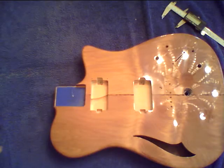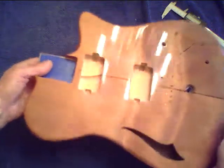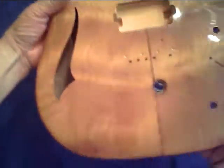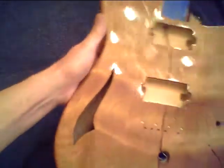I'll turn the light on, maybe I can help it. Maybe not. Anyway, 30,000 to 50,000 years old, this wood. It's got an insanely good tap tone.